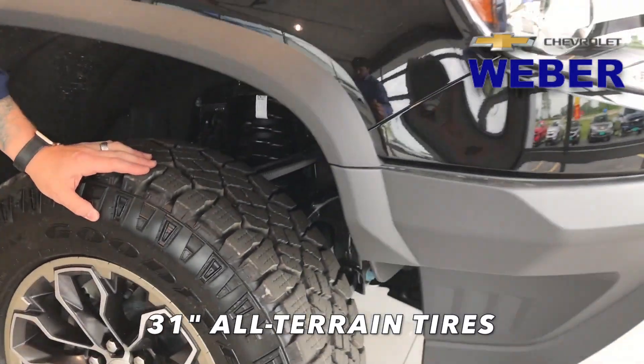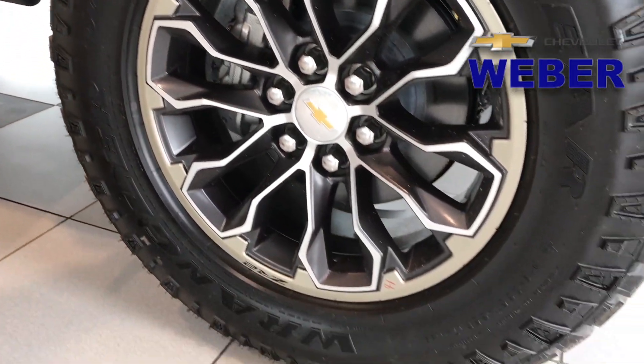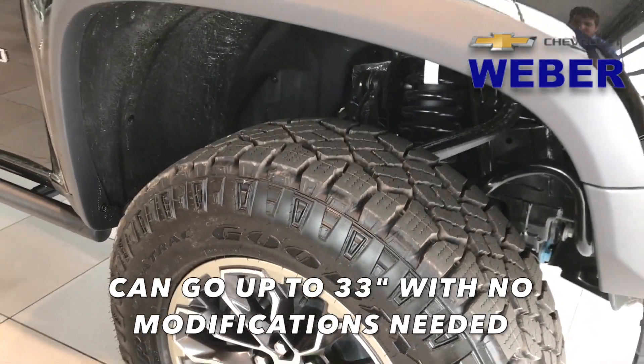31-inch wheels on these — really great tread, off-road wheels. We have the ability to go up to a 33 without changing anything, and it won't mess with the warranty.